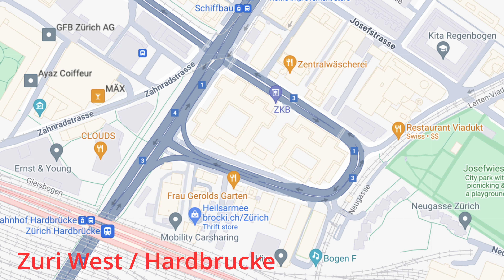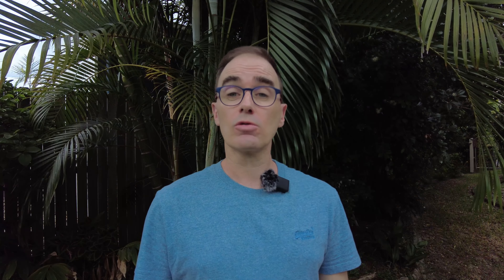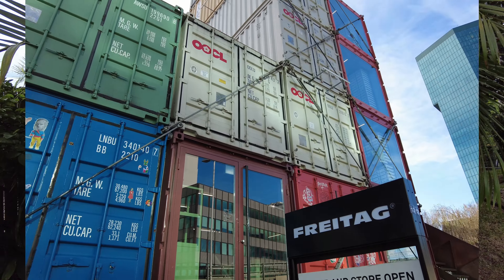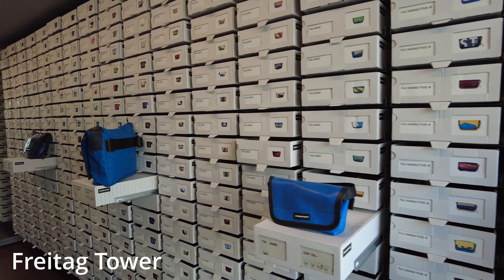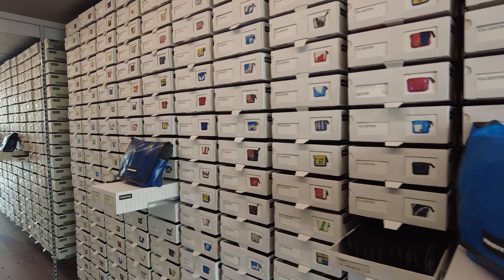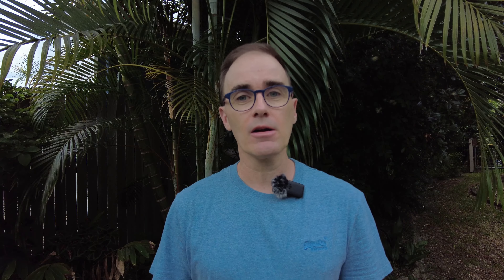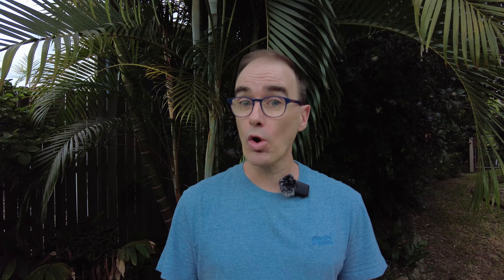Another area worth checking out is Zurich West, or the Hardbrücke area, which is the industrial district of Zurich that's been heavily developed in recent years. There's a cool shopping section called the Viaduct — a train bridge full of stone arches that have been converted into shops. Nearby is Frau Gerolds Garten, an outdoor eating area and bar in summer with stacked shipping containers to hang out on. Right next door is the Freitag Tower — headquarters of the bag company that makes bags from truck tarpaulins — where nine industrial containers are stacked and you can climb to the top for a great view, especially at sunset. Across the road is the Prime Tower, Zurich's tallest building, with the Clouds restaurant on top — a bit expensive but great for a romantic dinner or a sunset drink at the bar.